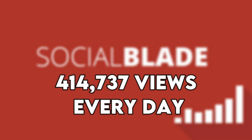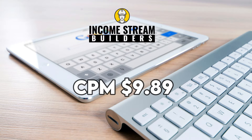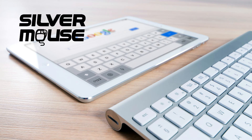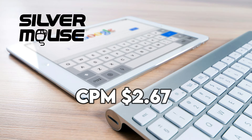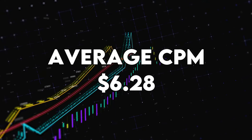AdSense: Socialblade shows that the channel gets 414,737 views every day. According to Income Stream Builders, this earns it a CPM of $9.89 because it is considered an educational channel. Silvermouse states it gets a CPM of $2.67 because it's based in Finland. These two CPMs give us an average CPM of $6.28.